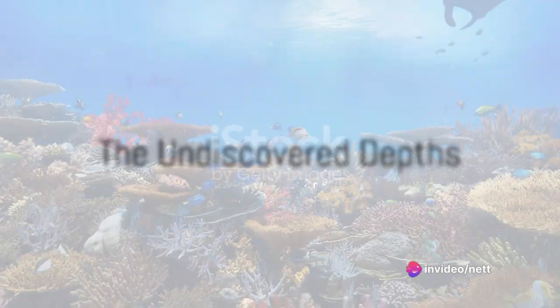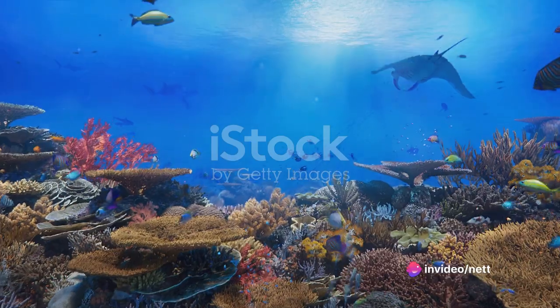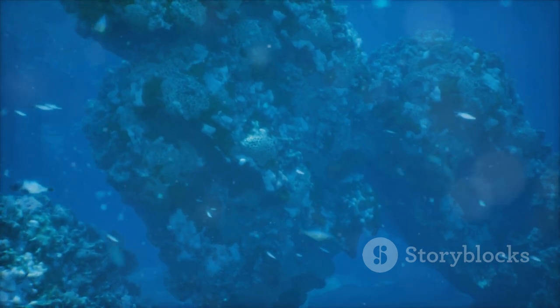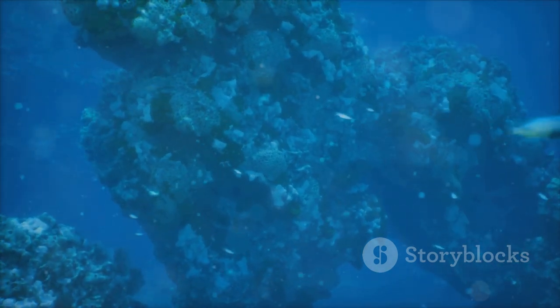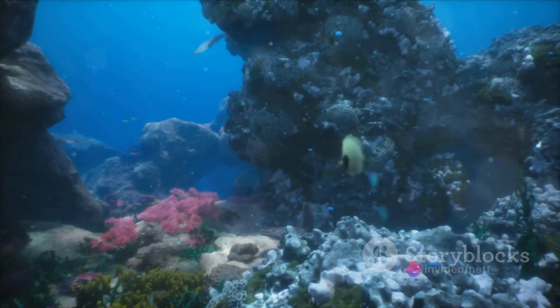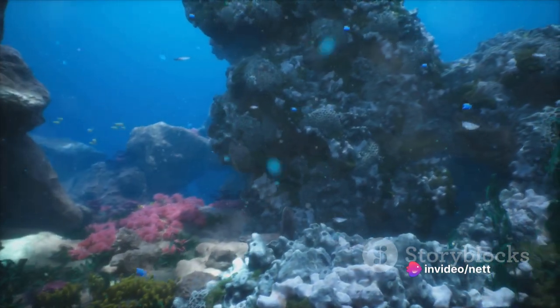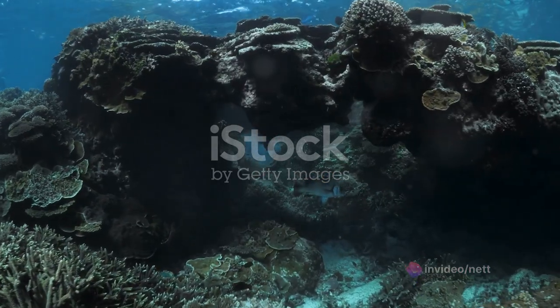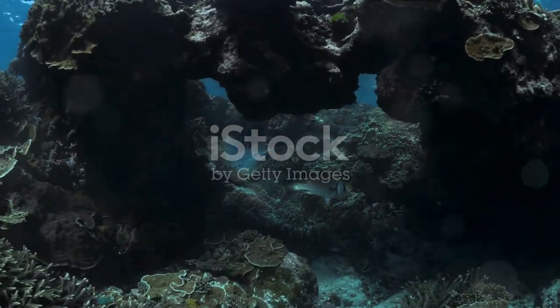Have you ever wondered what lies beneath the vast oceans? It's a question that has sparked curiosity and fueled exploration for centuries. Yet, despite our best efforts, we've only begun to scratch the surface of these underwater worlds. Even in this age of advanced technology, about 80% of our planet's oceans remain uncharted, unseen by human eyes. Imagine the wonders that must lie in that unexplored abyss.